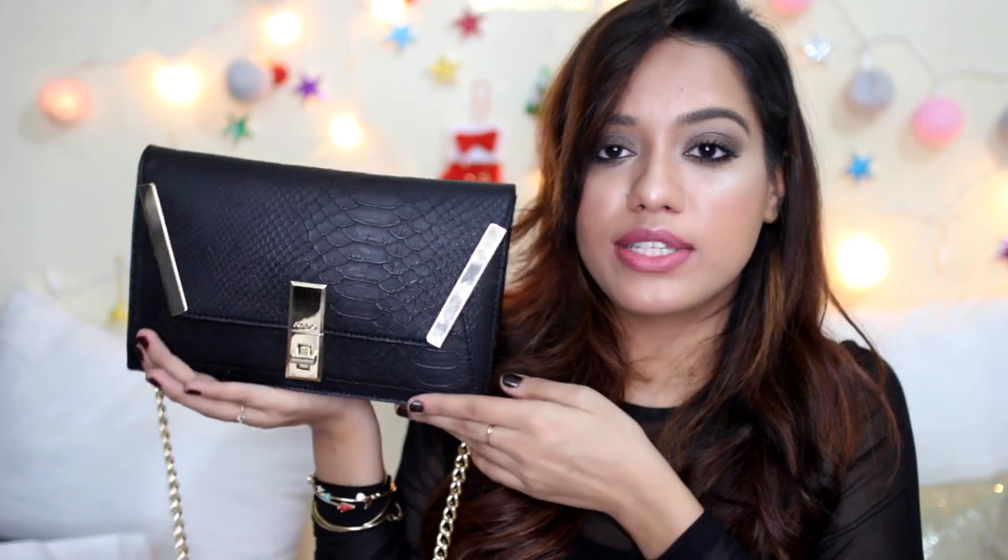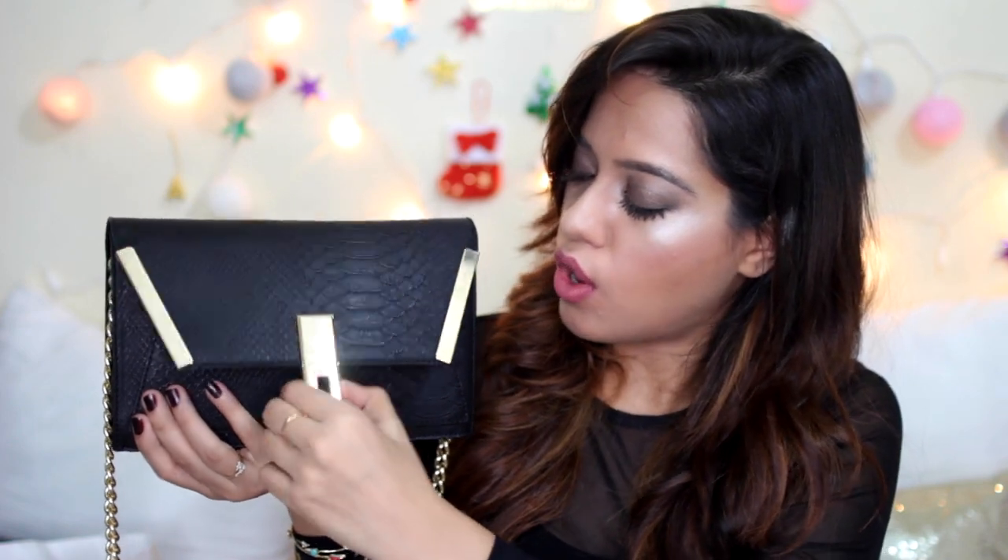The fourth bag is another sling bag, this one for my mom — she got the black one. It has a nice envelope shape with a twist-and-open lock and a compartment on the outside for cash, plus two compartments inside. My mom has already started using this one! All four bags came to ₹12,000 total, so about ₹3,000 each — they were originally ₹6,000, which is why I paid for two and got two free.